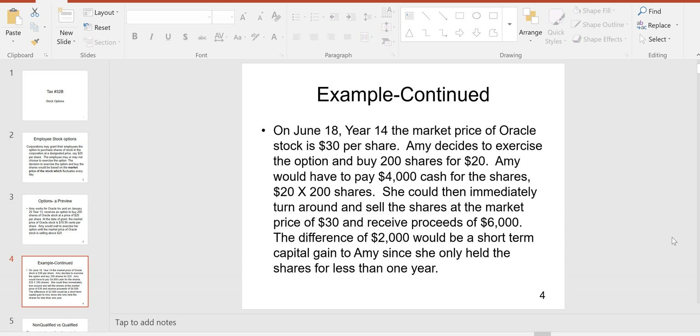She could exercise for $20, making a $4,000 investment — $20 per share times 200 shares. She could then immediately turn around and sell them at the market price of $30 and receive a profit of $2,000. That would be a short-term capital gain since she only held the shares for less than a year.